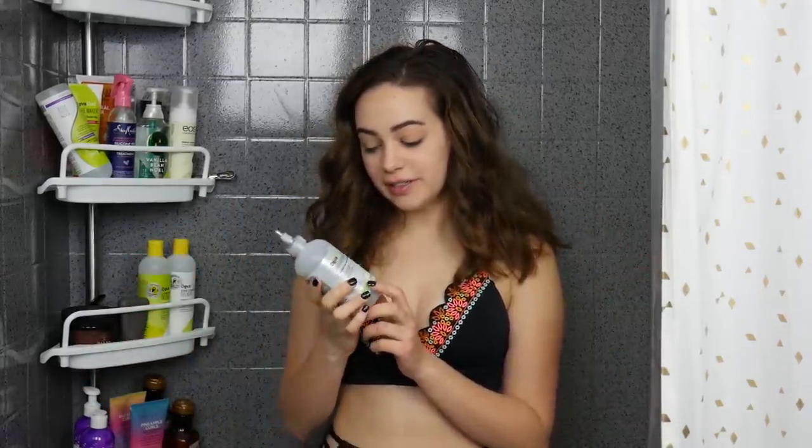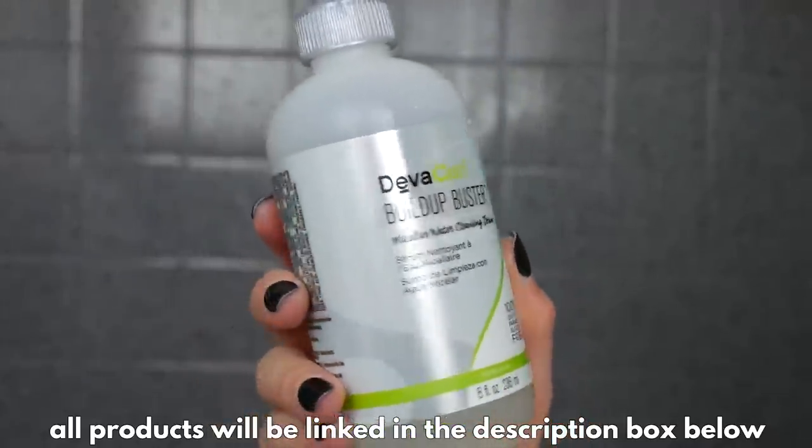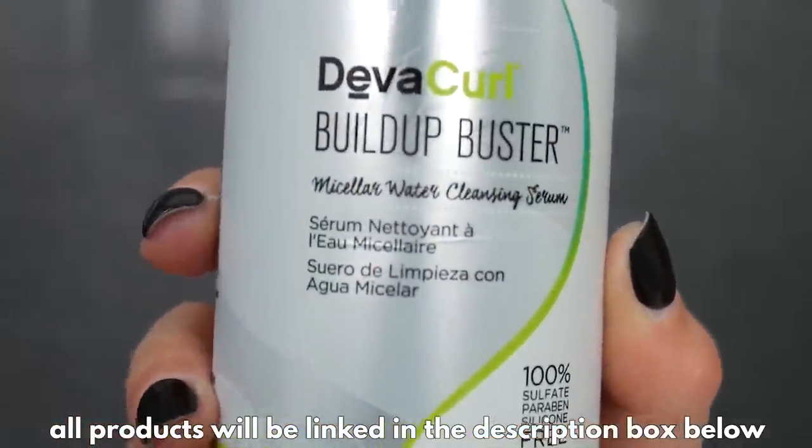Welcome to my shower, where I have purchased an excessive shower caddy because of how many curly hair products I've accumulated. I'm going to talk you through my routine. First thing I'm going to use is the DivaCurl Build-Up Buster — a micellar cleansing water for your hair. It doesn't use any sulfates to cleanse, but it's a deeper cleanse than the sulfate-free shampoo I've been using, so this is what I want to use to get out all the buildup.